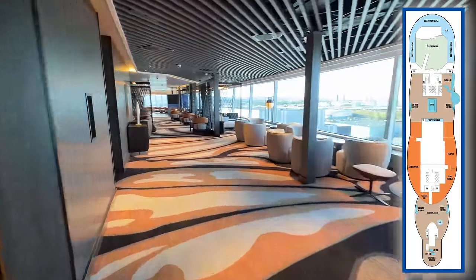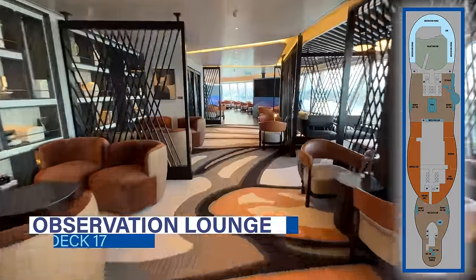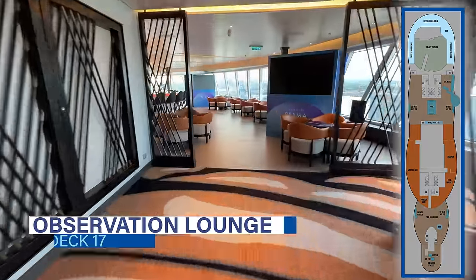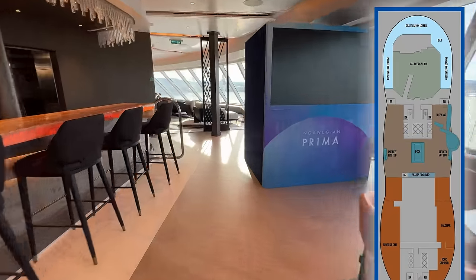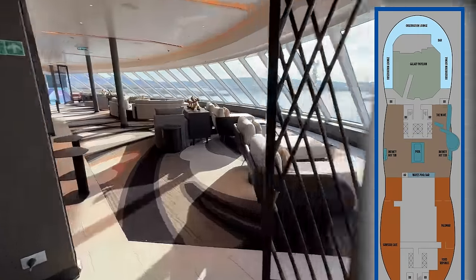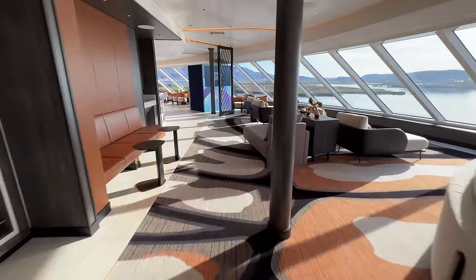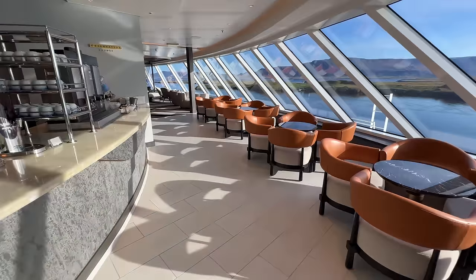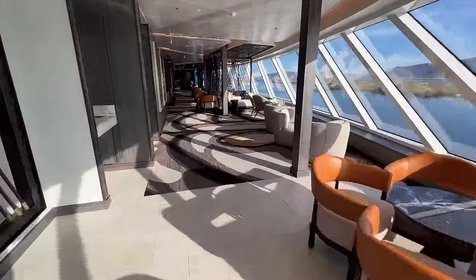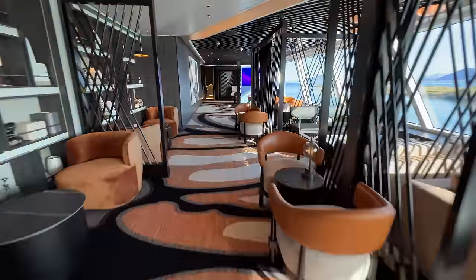Heading down to Deck 17, there is a familiar favorite: the Observation Lounge. This redesigned space on Norwegian Prima is all the way forward, offering amazing views. While it is smaller than its counterparts on other NCL ships, it provides a more cozy ambiance. It also features telescopes, some light bites, and a bar to order up your favorite cocktails while relaxing in this space.